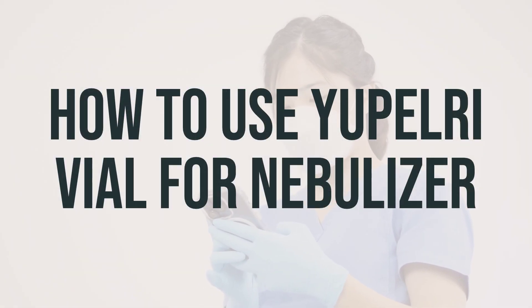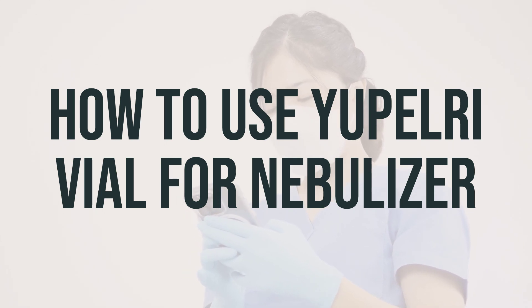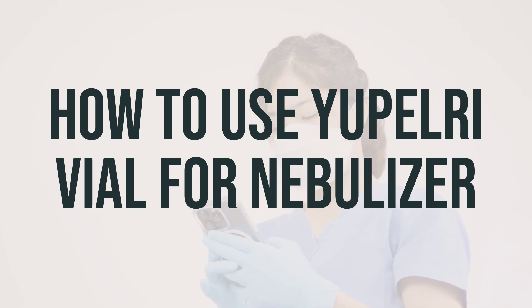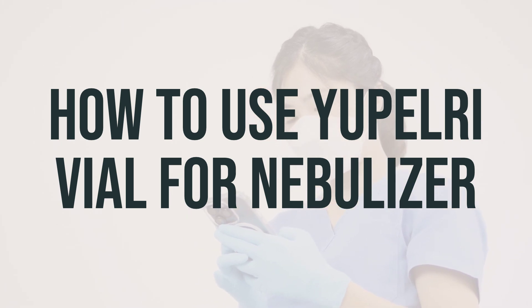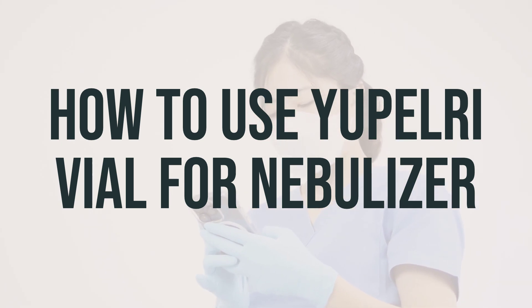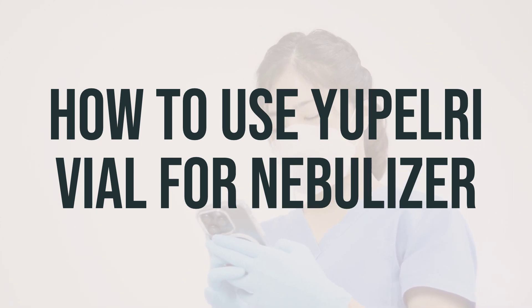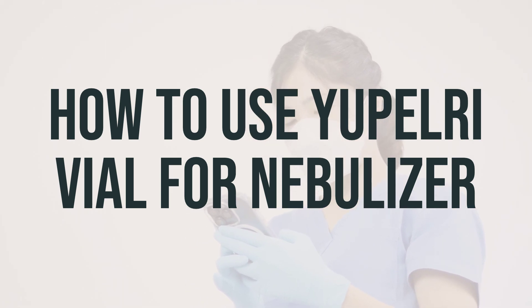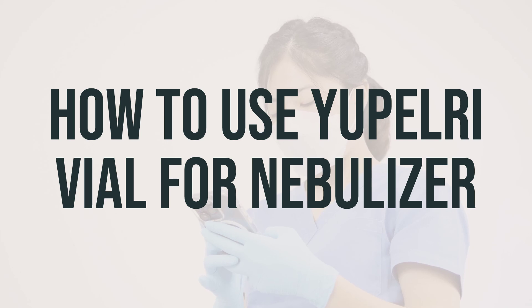Before using Eupelri vial for nebulizer, make sure to read the patient information leaflet and instructions for use provided by your pharmacist. This medication is used with a nebulizer, which turns the solution into a fine mist for you to inhale. It's important to learn how to prepare, use, and care for the nebulizer properly. If you have any questions, ask your doctor, pharmacist, or respiratory therapist.